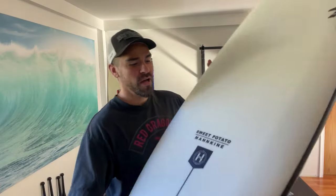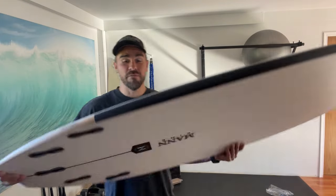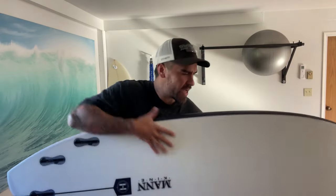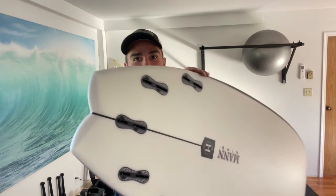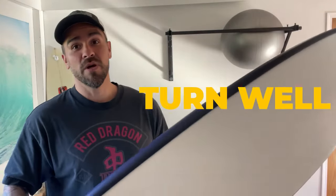Number two — now we're talking about leaps and progression, not being married to tradition. The Sweet Potato by Dan Mann. I was so excited to get this one — I tried earlier this year and they were sold out, but they just came out now so I got one. It's meant to be a groveler but performance — meant to ride conditions traditionally for longboarders but with performance style. It's got a ton of foam, it's pretty heavy, very thick and wide. But look at the tail — it's really refined, very narrow, almost looks like a shortboard.